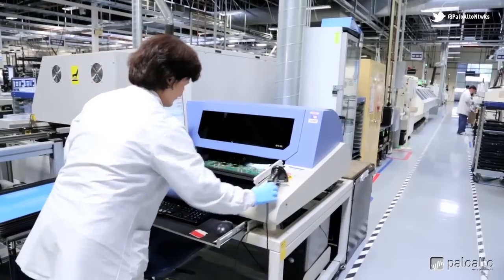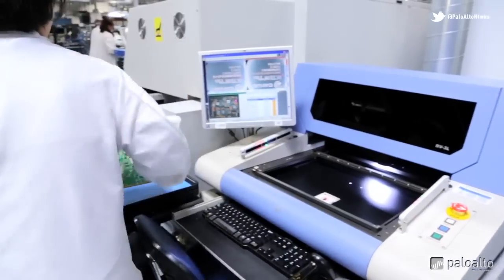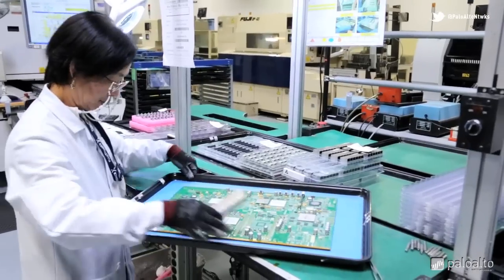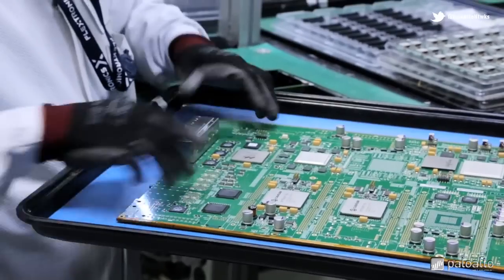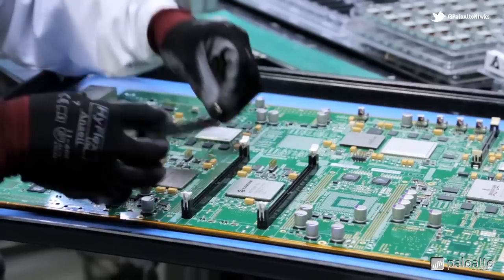Here, a computer checks for orientation of components, missing components, alignment, and part marking. Now the board is brought to the stuffing station — not turkey stuffing, part stuffing. All the parts that must be installed by hand are done at this station.